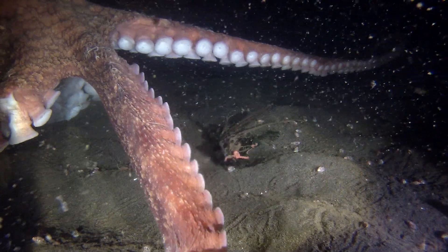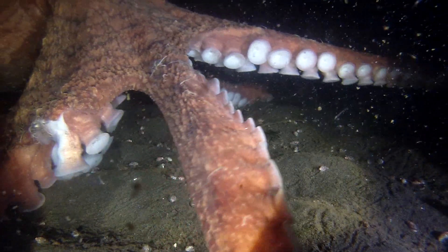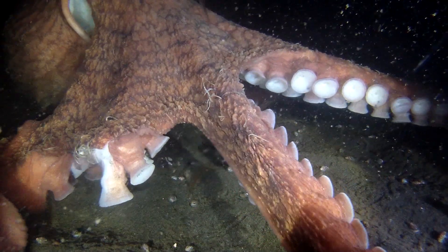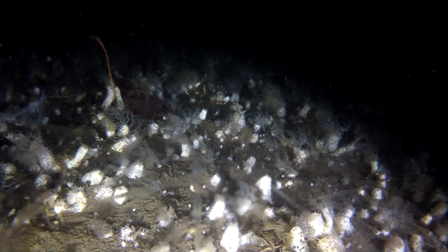Pretty amazing, isn't it? And in between her tentacles, there's the baby octopus. How about that? When I saw this come to the camera, I was totally amazed.